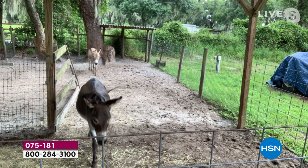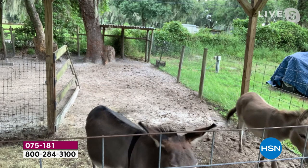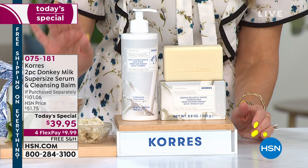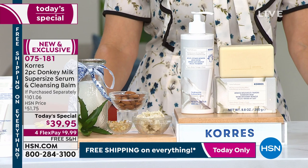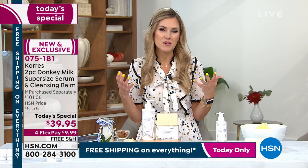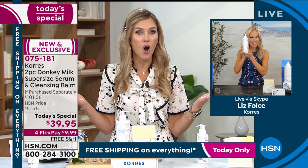If you want firmer, smoother, softer-looking skin, donkey milk is the answer. The fragrance is that beautiful donkey milk with light almonds and shea butter. Jump into the ordering process — today only, everything is on free shipping and handling. We're live streaming on Facebook with amazing results from customers talking about how transformational it's been. Liz Fulce, vice president of education, is joining us. This is the only donkey milk today's special we'll do all year.